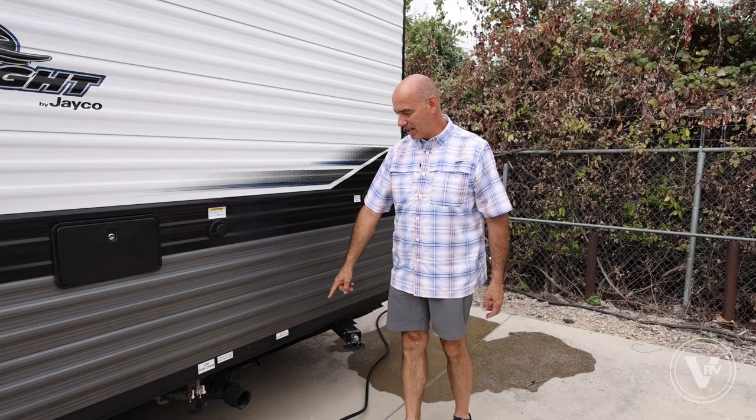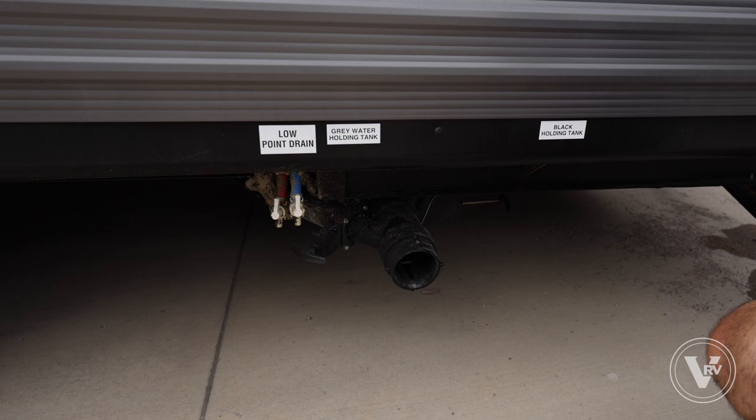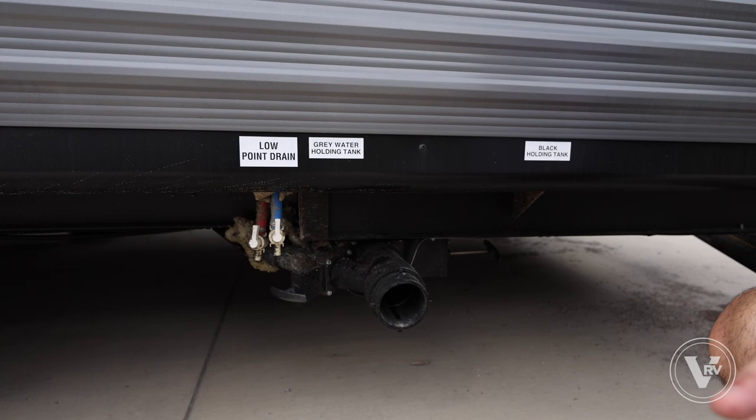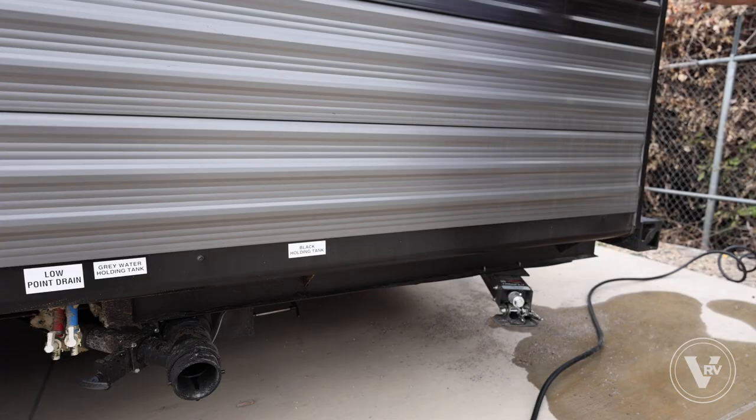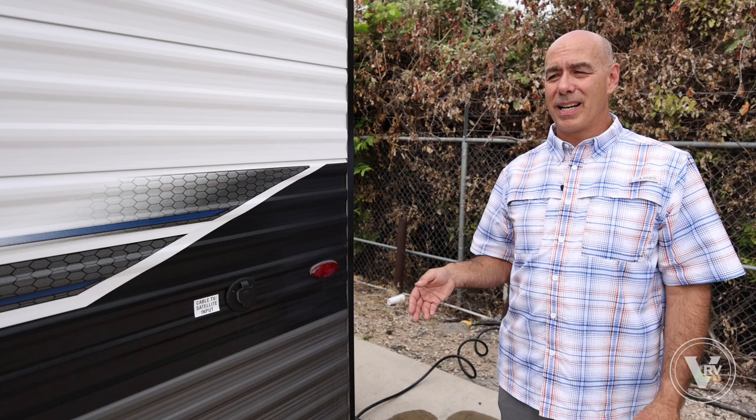We have 39 gallons each of gray and black tanks. And new in 2024, the fresh water capacity is 55 gallons — upgraded by about 10 gallons. That's a lot of fresh water for a 30-foot trailer, but if you've got a family at a state park without water hookups, 55 gallons will let everybody rinse off a couple of times in a weekend. Pretty nice.